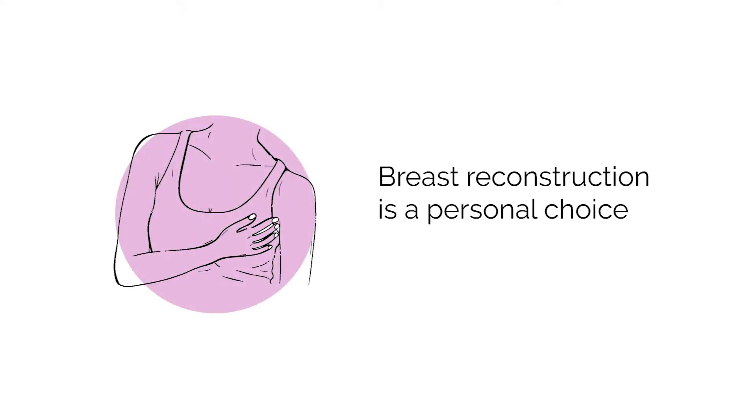Can women choose not to have breast reconstruction? Absolutely. Breast reconstruction is really a personal decision. Women could choose to not have breast reconstruction at all and go flat — with a flat chest. Or another option that some patients also like is to wear what we call an external prosthesis: an insert in your bra that gives you a breast shape, and gives you the freedom of having breasts sometimes and not having breasts at other times when it's convenient to you.